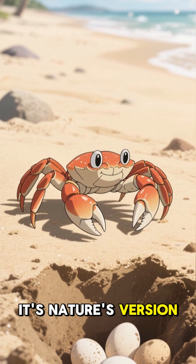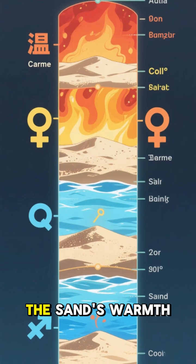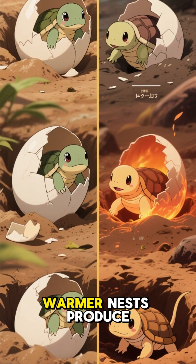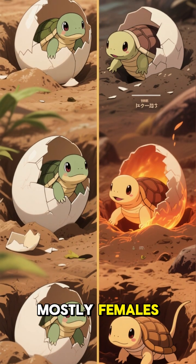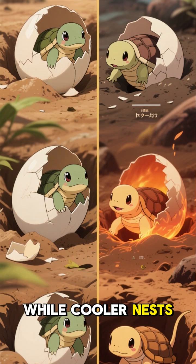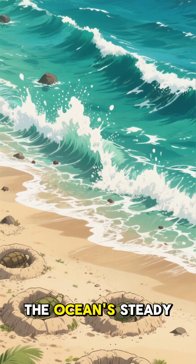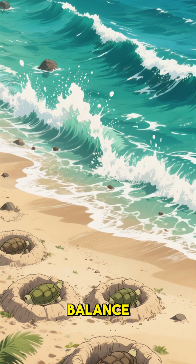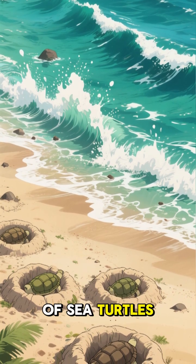It's nature's version of a secret hideout. What's more, the sand's warmth decides the baby's sexes. Warmer nests produce mostly females, while cooler nests produce males. The ocean's steady temperatures would mess up this delicate balance, risking future generations of sea turtles.